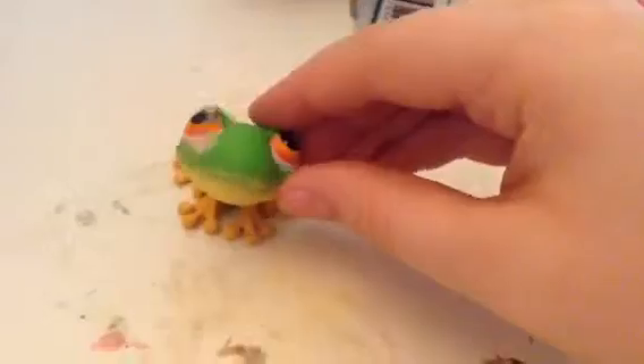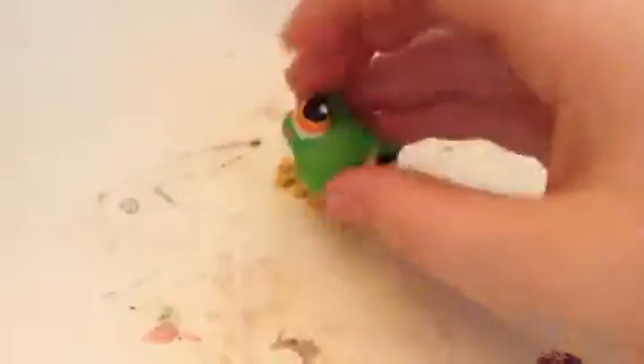And then I got this adorable little froggy. He's my first frog, actually — I love him, he's so cute. And then I got this little seahorse. We love her. She doesn't stand very well, but she's so super adorable.